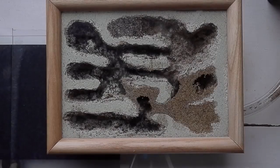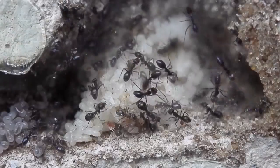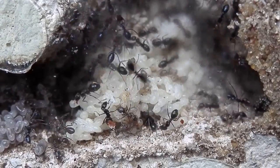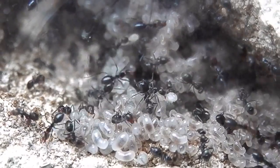Hi, this is Jordan, updating you on my Iridomyrmex bichnelli colony. Despite the cold weather here in Melbourne, this colony has actually been expanding quite rapidly thanks to the heating mat I set up a few months back.